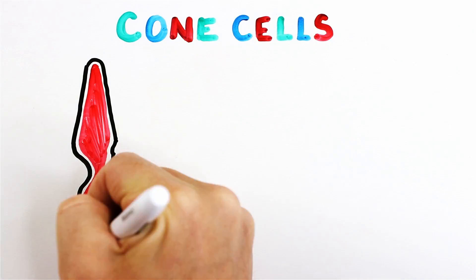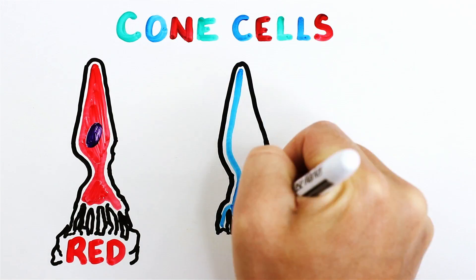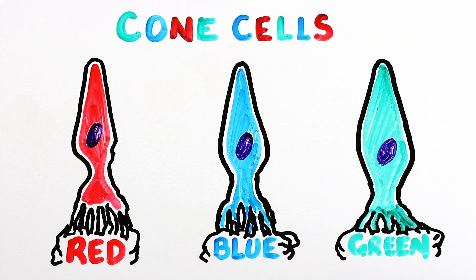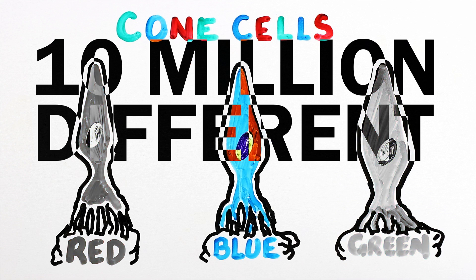The red cone is optimal for perceiving the color red, the blue cone optimal for perceiving the color blue, and the green cone optimal for perceiving the color green. But these cells work in combination for you to see over 10 million different colors — unless you're among the 12% of women who can see way more than that. More on that later.